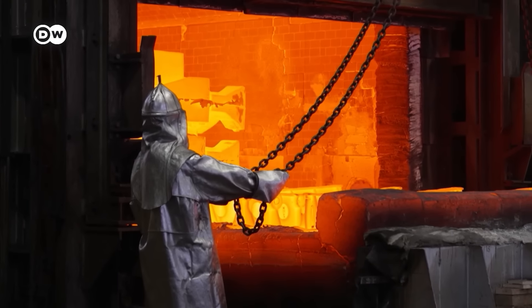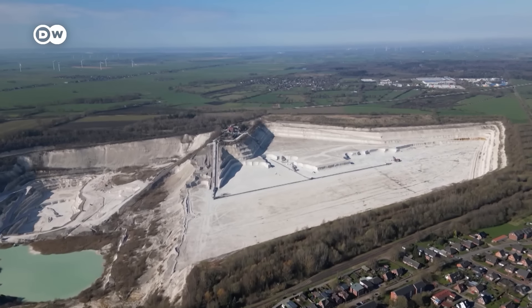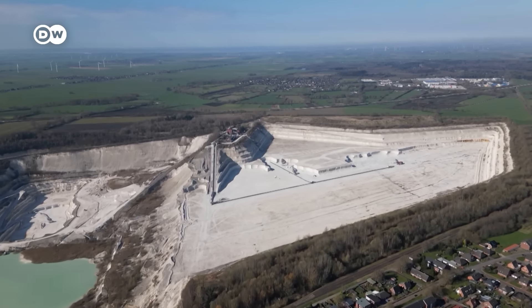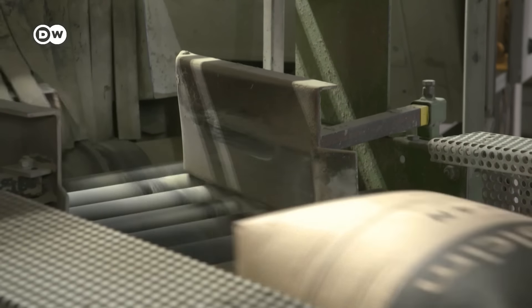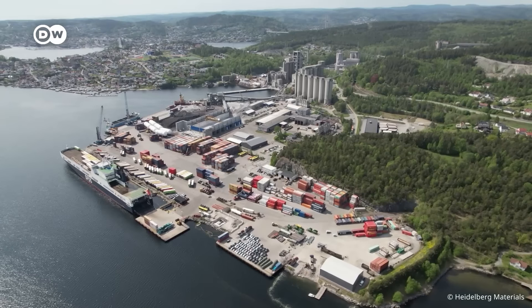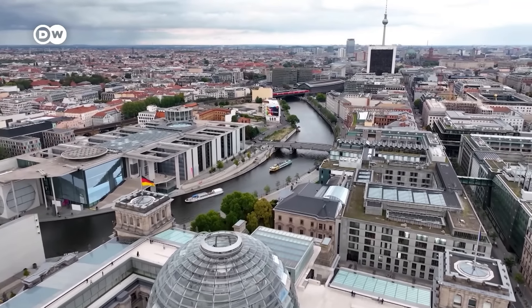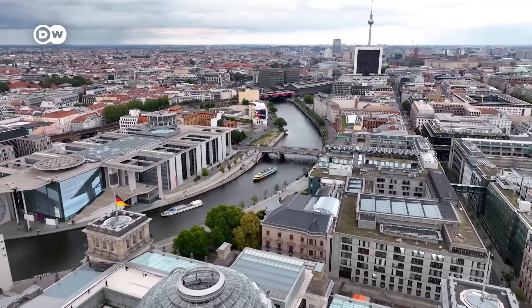CCS technology is intended for use in hard-to-abate sectors like steel, chemicals, and the cement industry — industries that can't completely eliminate carbon emissions. But why is Heidelberg Materials coming all the way to Norway for this? To find out more, we have to go to Germany. CCS technology is banned here.